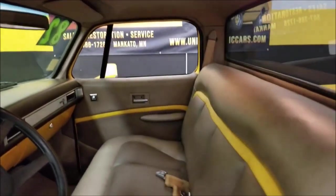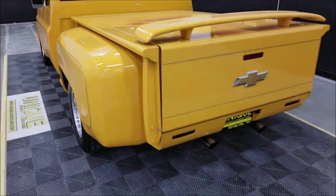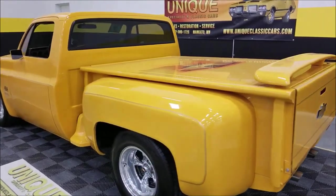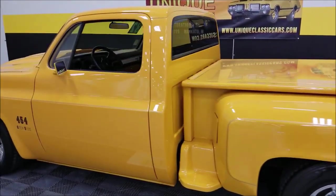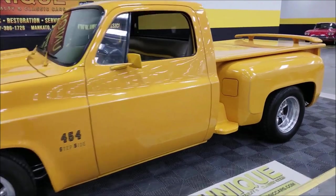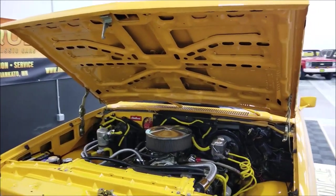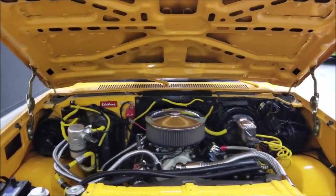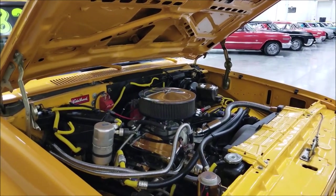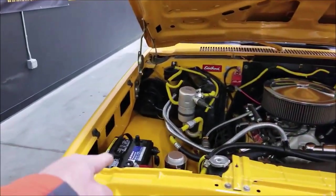The headliner is also in nice shape. Let's pop the hood and take a look at the engine bay. Off the high idle, you can really hear that rumble. There's the 454 big block underneath, dressed up nicely with chrome, color-matched heat wrap, and clean wiring. It has power steering, power brakes, and AC. There's also a battery disconnect mounted on the battery — a very nice-looking engine bay.